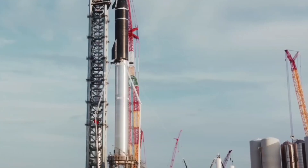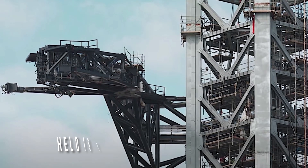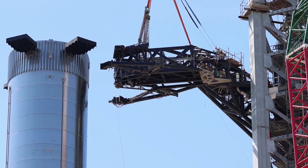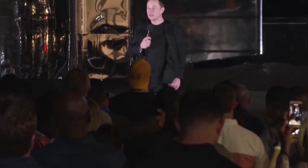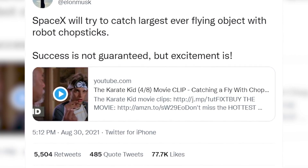The massive Super Heavy rocket and Starship will be held in place by chopstick-like arms as they descend to the launch pad. Using this method of retrieving spacecraft, the corporation will be able to reuse the vehicles in less than an hour. Last month, Musk said SpaceX will attempt to capture the largest ever flying object with robot chopsticks. Success isn't a given, but thrills are.